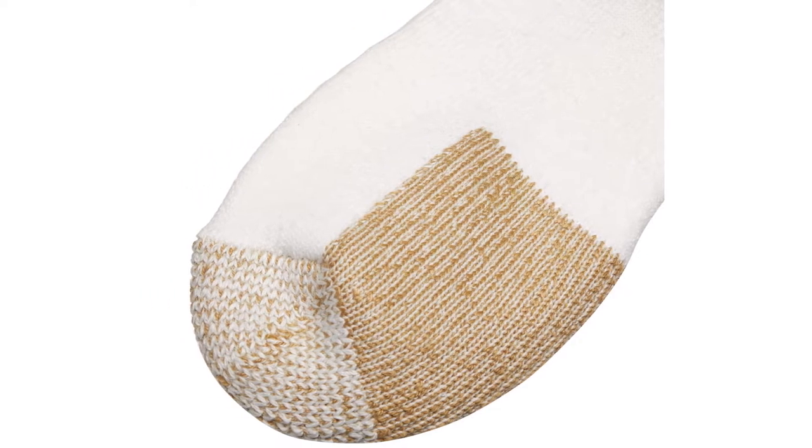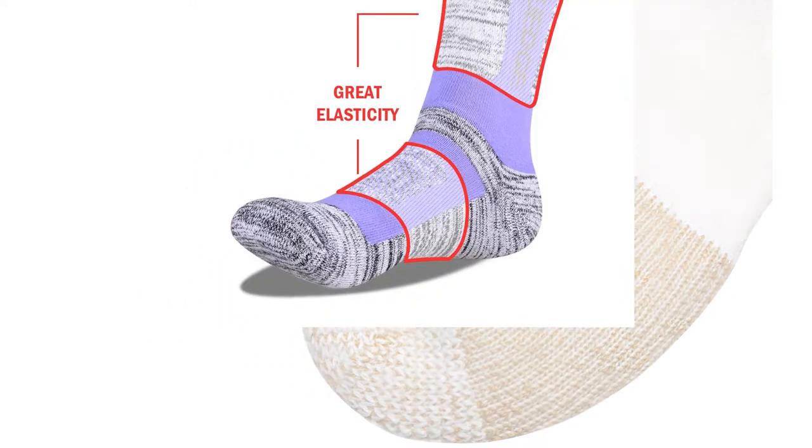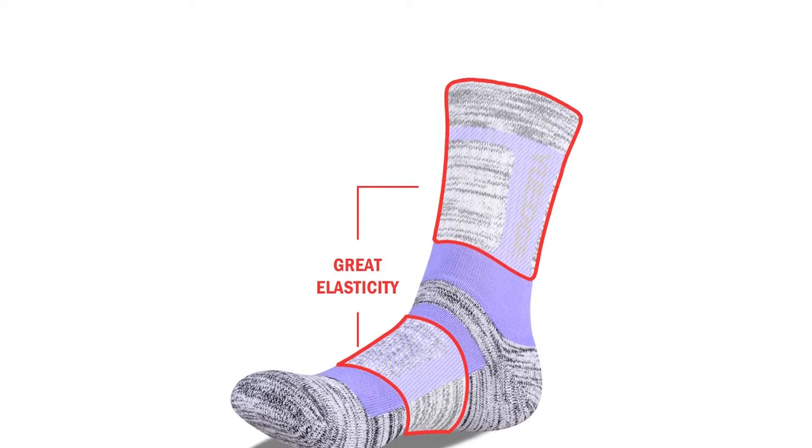Sweaty feet can be embarrassing, uncomfortable, and just generally a source of stress in both warm weather and the cold winter months.